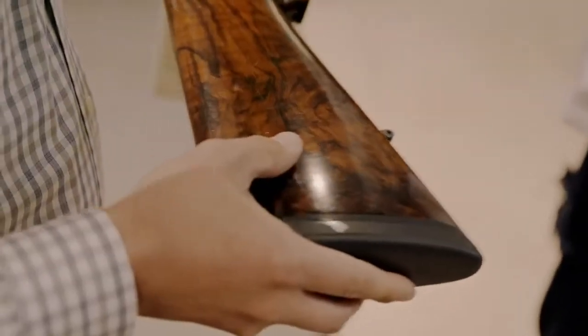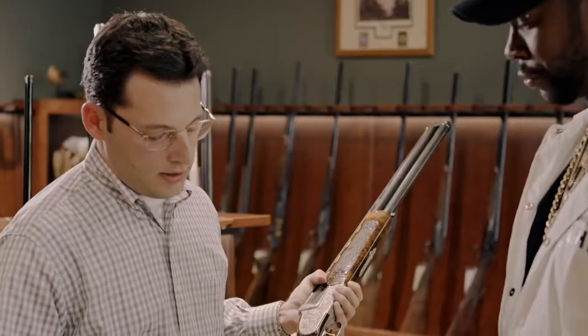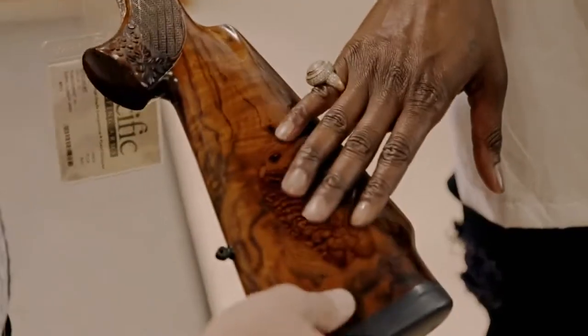This is what's called Turkish walnut. And if you can see it, it comes from Turkey. See all this burl here, all this color? It comes from Turkey, you can tell. She's a turkey.